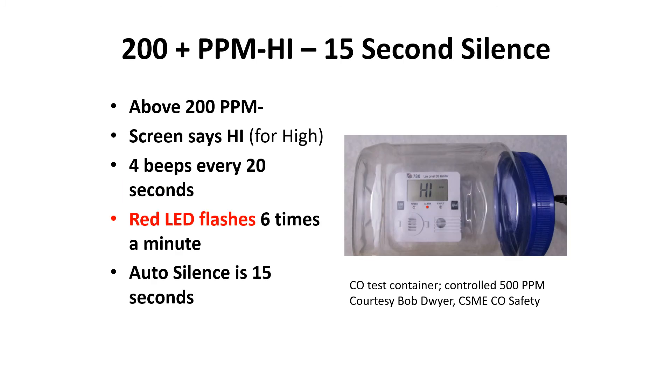Once the digital display gets above 200 parts per million, the screen simply says 'high' — indicating a high concentration. There are four beeps every 20 seconds. The red LED flashes six times a minute. There's only 15 seconds of auto silence. You really have to get out and pay attention. Your high-level detectors — I've put plenty of them in plastic bags — they're not responding or supporting you with this information at these levels.